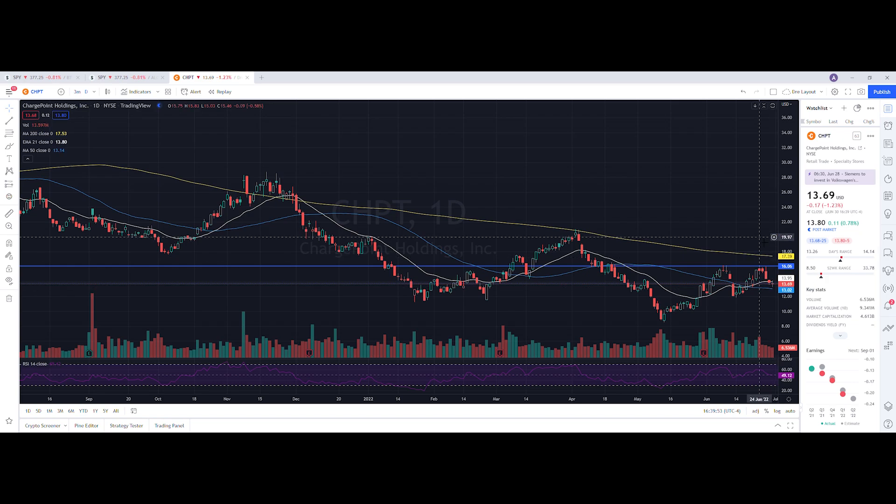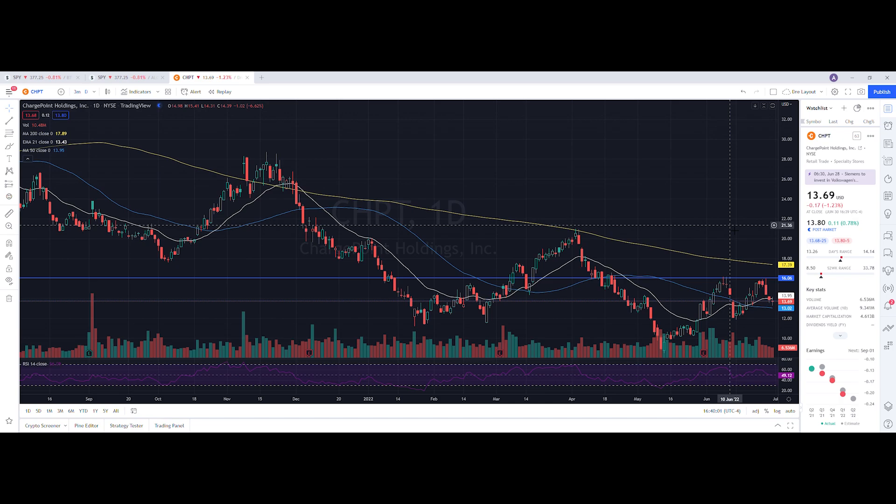Looking at our daily chart, the RSI is at 49.12. When we take a look at our moving averages, we are below the 200-day moving average and also below the 21-day EMA, but we're still above the 50-day moving average.